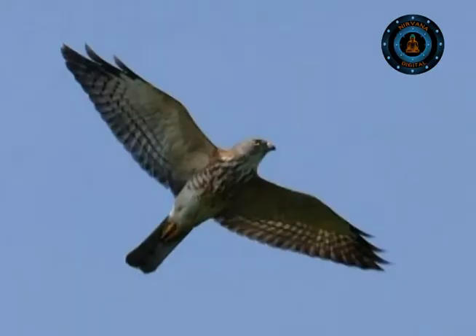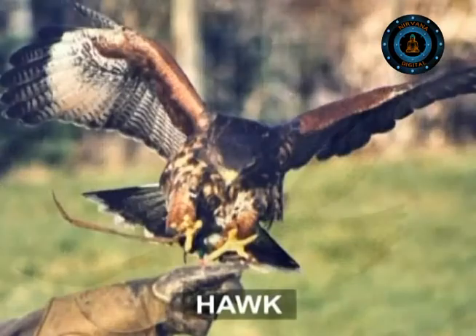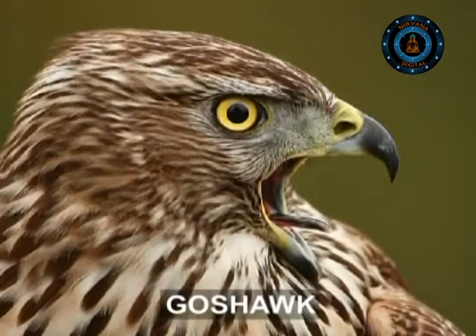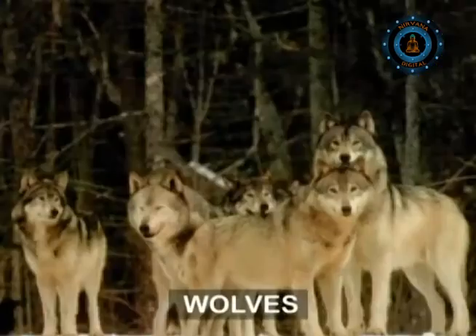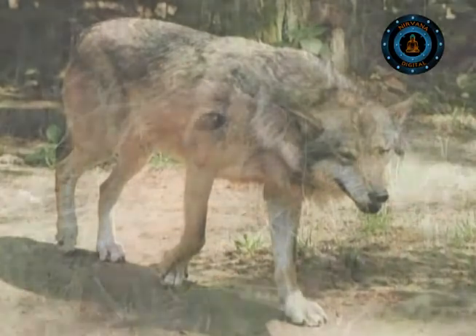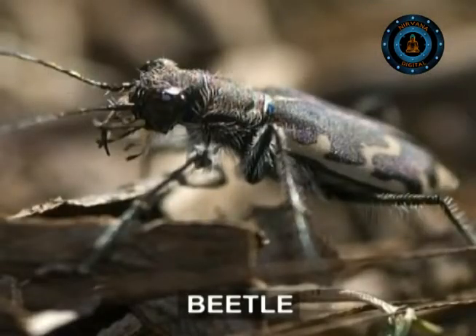Agile forest hawks swoop and swerve through bare branches to catch small birds in mid-air. These are in turn hunted by killers like the goshawk. Owls at night listen to mice scurrying through leaves, then glide down to catch them. Red foxes and wolves prowl in search of prey or dead meat. Moles go deeper into the soil to eat worms and beetles.